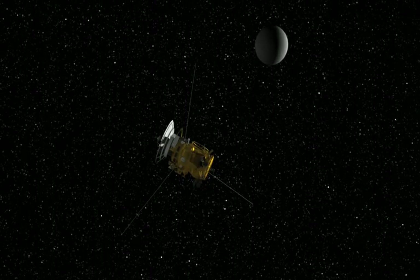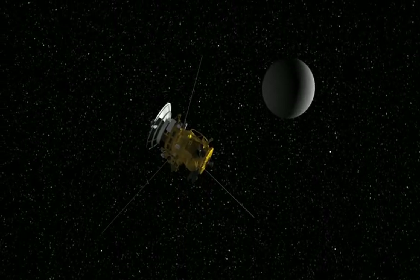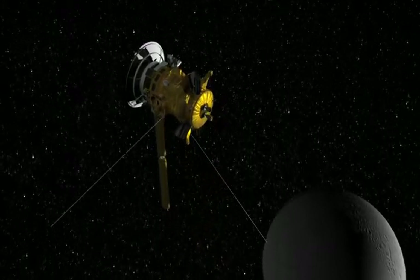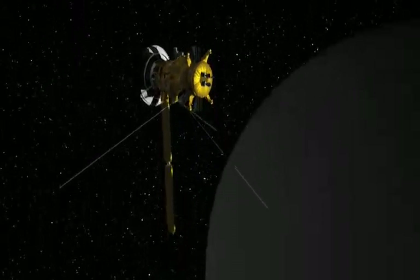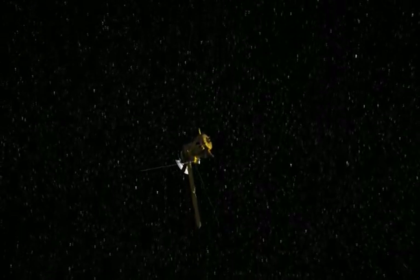The focus as Cassini continues in its equinox mission and into the future will be to have more close flybys of Enceladus — to fly through that plume, fly close to this tiny moon, to learn more about the processes going on inside.